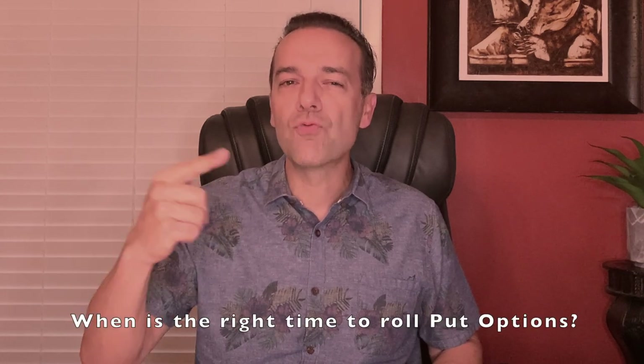Let's begin by assuming you already know how to sell put options. The question we'll answer now is: when is the right time to roll your put option? Rolling a put option simply means that we are buying back to close out the put option that we sold, and selling to open a new option in the same stock that expires at a later date.